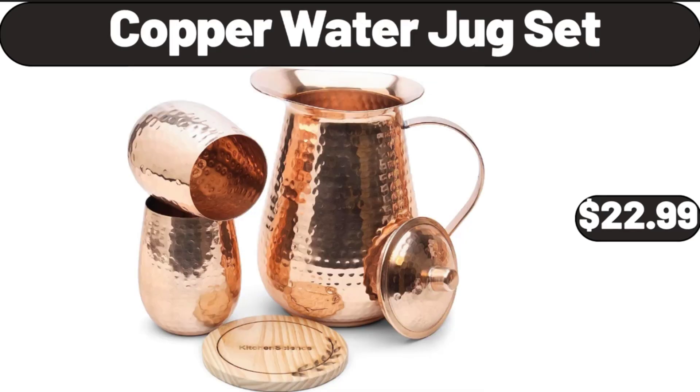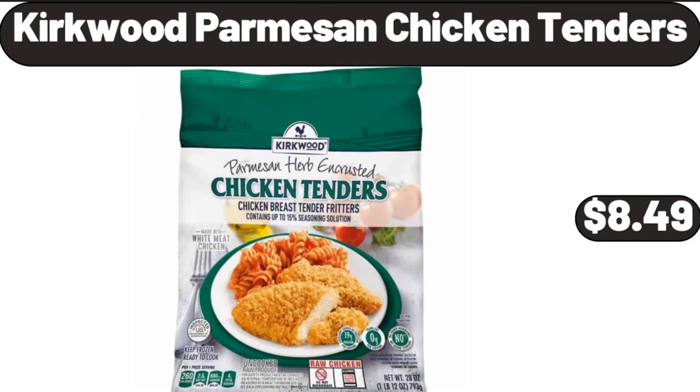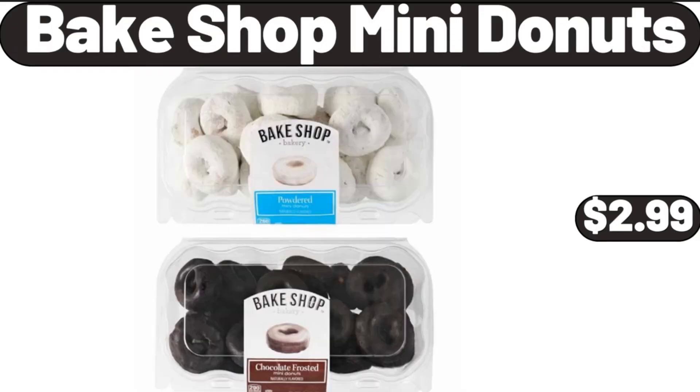Copper Water Jug Set, $22.99. Kirkwood Parmesan Chicken Tenders, $8.49. Bake Shop Mini Donuts, $2.99.